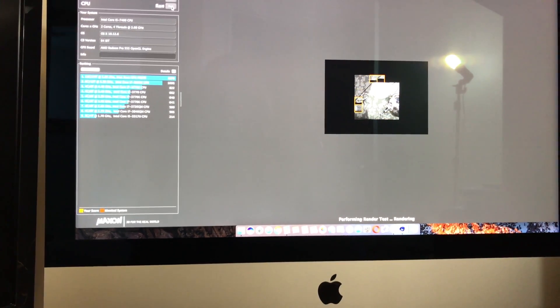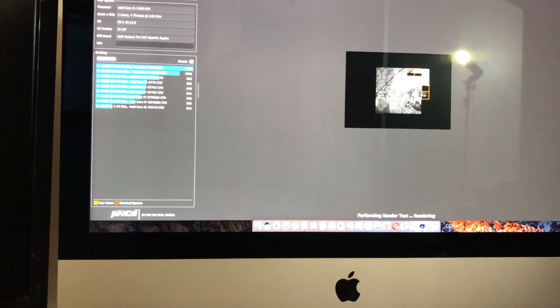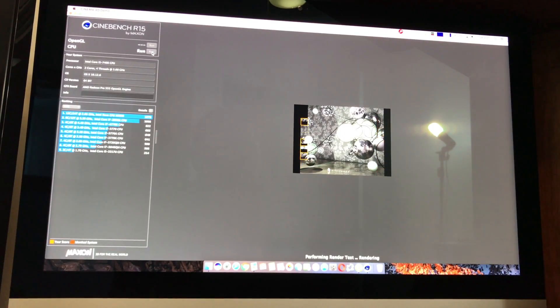Running Cinebench here, let's go ahead and take a look at the score. It has a 539, and with that i5 that sounds about average for what I normally get running that benchmark.